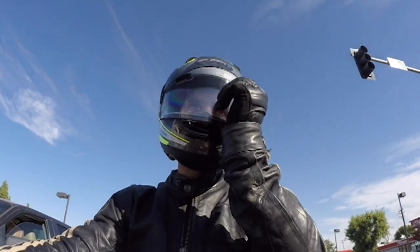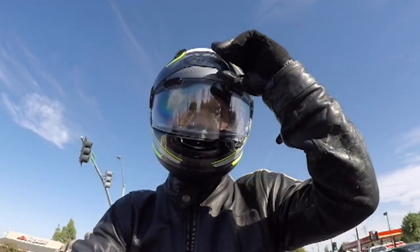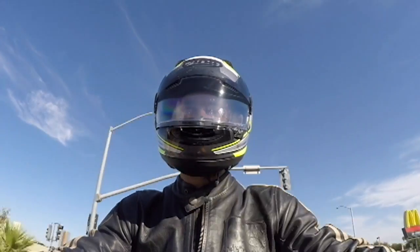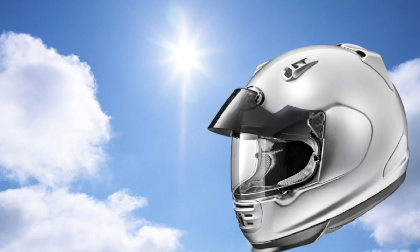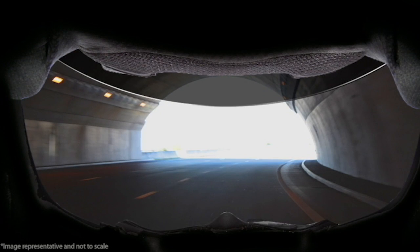With just one touch, the rider can easily move the Pro Shade up and down, giving the rider complete control of the riding experience. While up, it blocks sudden bursts of light, like when exiting a tunnel, by simply tilting your head.